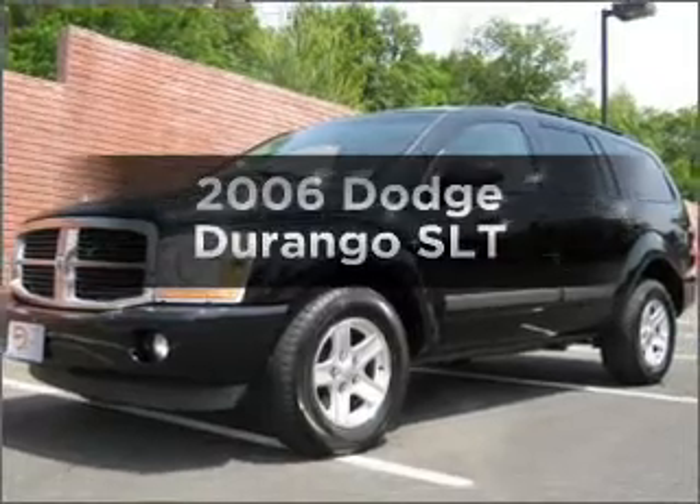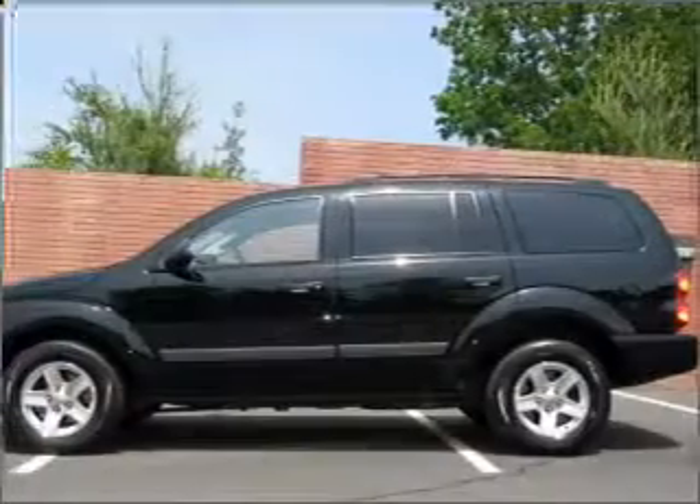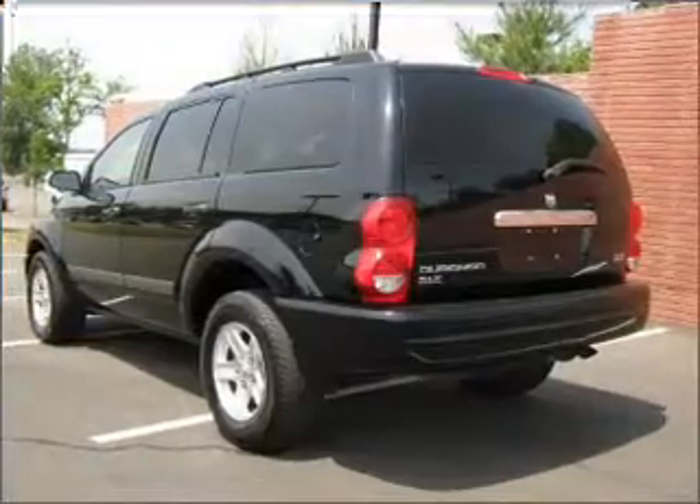Check out this 2006 Dodge Durango — this is the set of wheels you've been looking for. With a powerful eight-cylinder engine that responds smoothly to its automatic transmission, premium wheels lend a distinctive appearance.